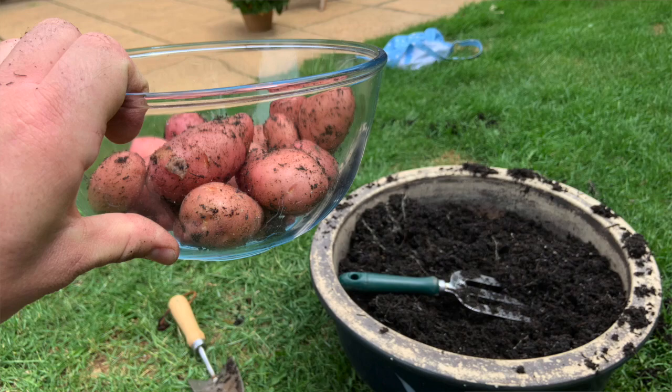Hi everyone, I'm Tim and you're watching The Man Who Planted Potatoes. So let's get into it — Spuds Update, or should I say, Spuds Summary.